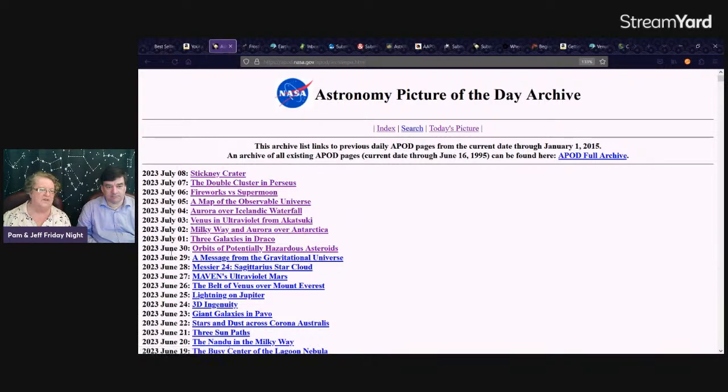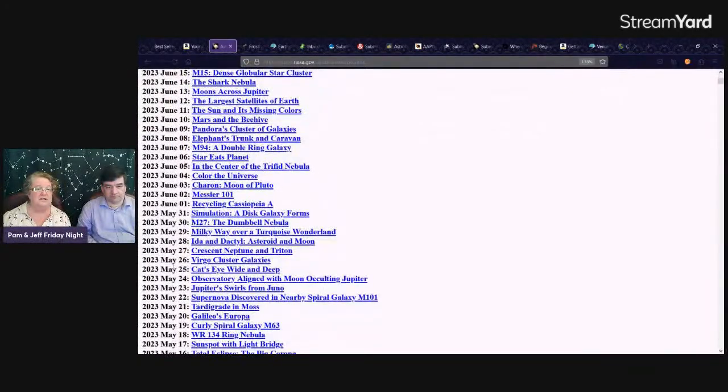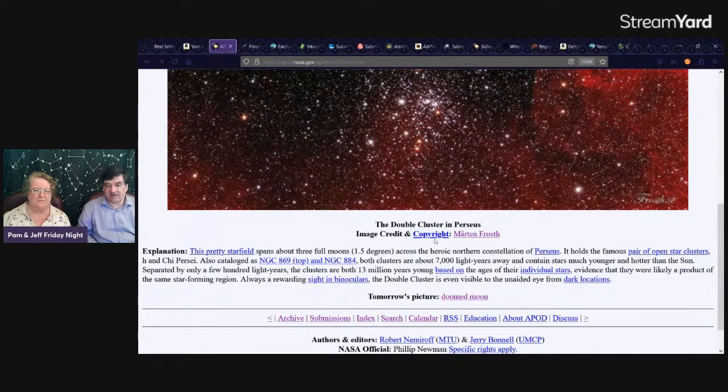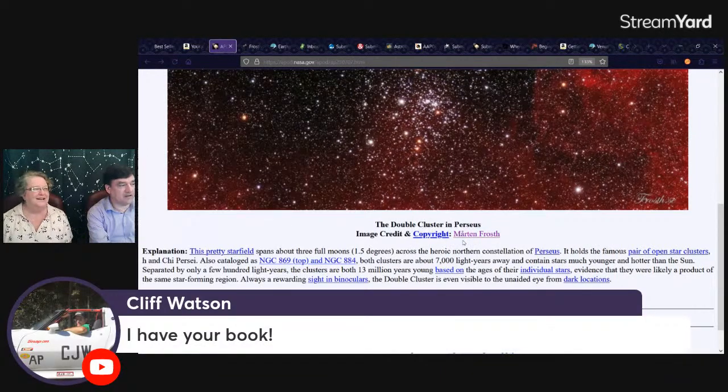For your own photos, anything you publish anywhere automatically has some form of copyright on it. You can claim it's in the public domain, or use Creative Commons — which lets people use it but they can't make money from it without paying you. Sky & Telescope, for example, spells out that you retain your copyright when you submit to them.